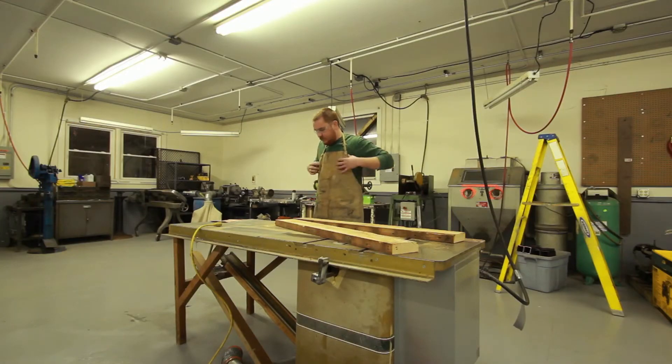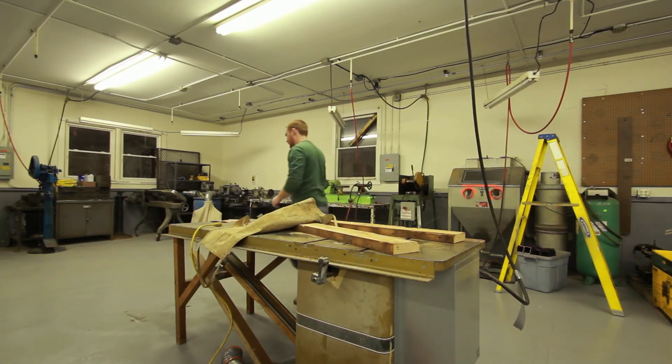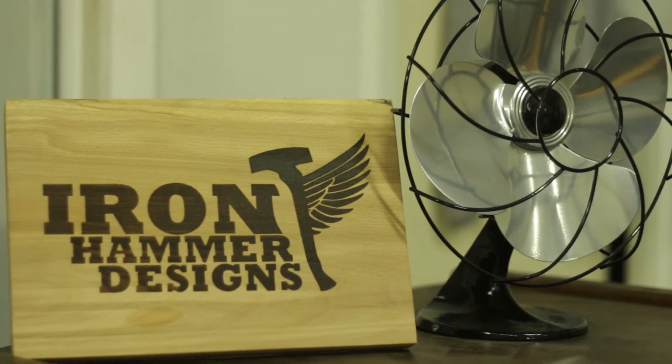There are always bumps in the road — cuts on the hands, dirty smelling clothes — but in the end it's all worth it, because I'm really, honestly doing what I love to do.